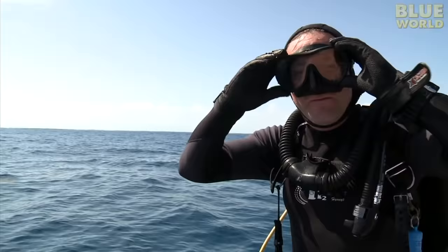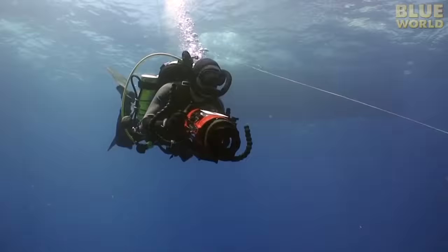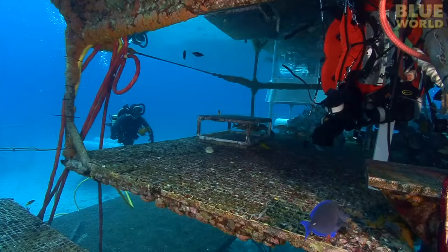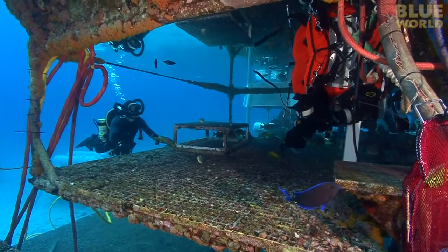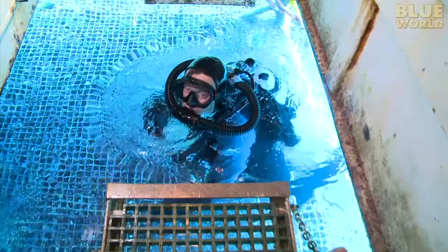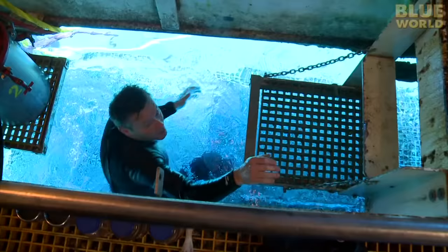I'm all geared up and ready to go. As soon as I hit the ocean, I can see Aquarius directly beneath me in the clear water. It's almost like a submarine that doesn't move. But unlike a submarine, the pressure inside Aquarius is the same as the pressure outside. So even though there is an open hatch at the bottom of the habitat, water doesn't go in. This allows people to go in and out of Aquarius as much as they like.